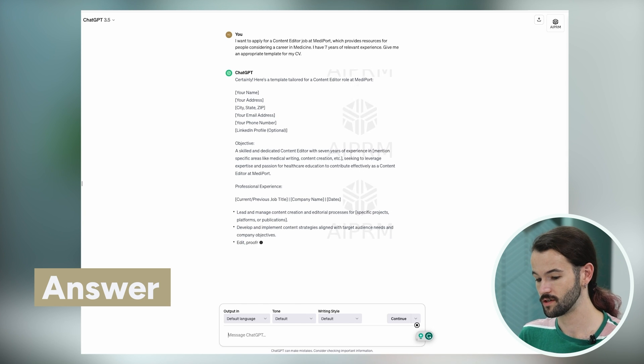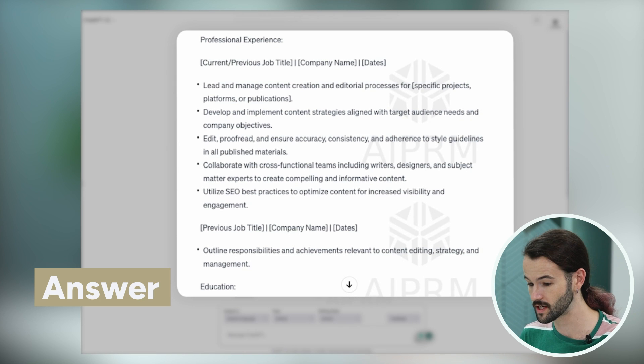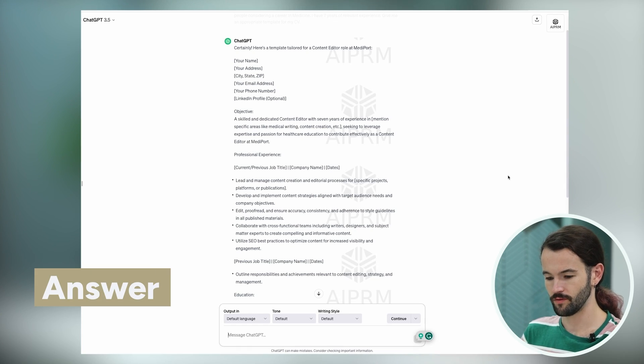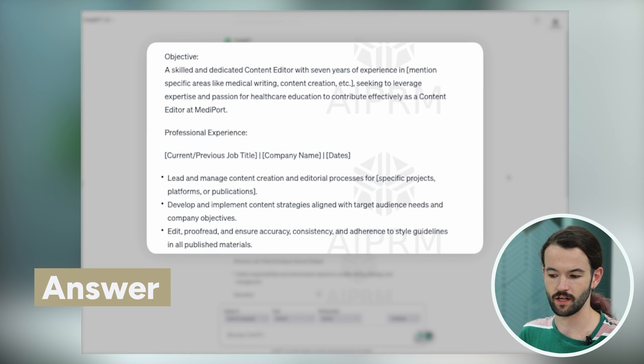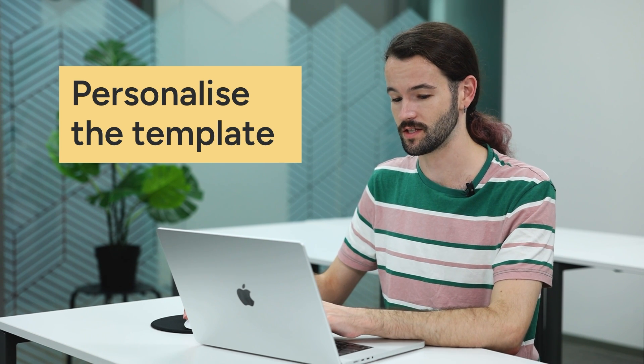You can see it's done a pretty good job of creating a template that's relevant to my profession and experience level. I already have some work experience, so it's placed my work experience above my education section. But if you're a fresh graduate or a school leaver, it might put your education section first, or include other sections like extracurricular activities or volunteering experience. Anyway, we've got this template, but the information filled in here is not mine, so what I'm going to do next is personalize it with my actual work experience, education and skills.